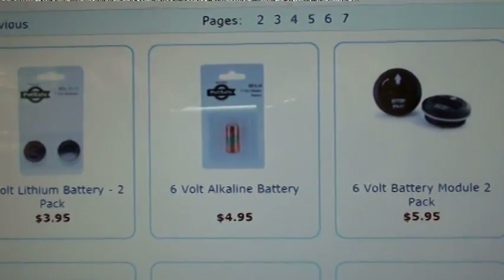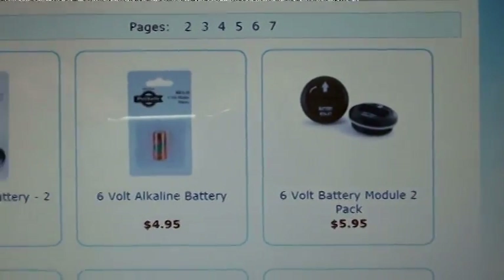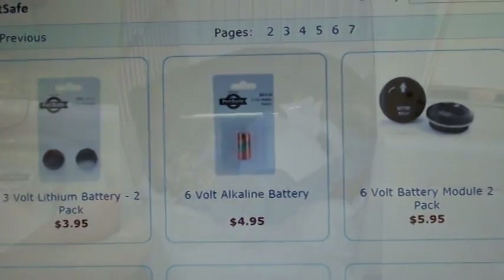The batteries that the collars use — we've had no trouble finding them at any of our local pet stores.